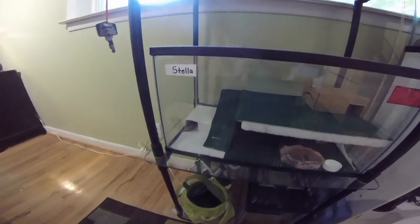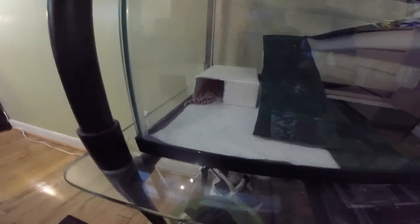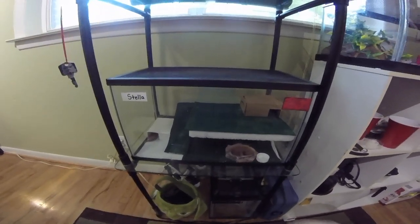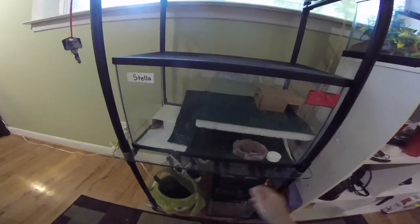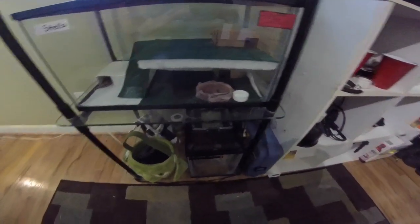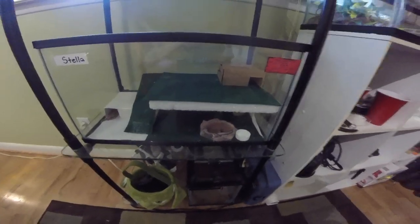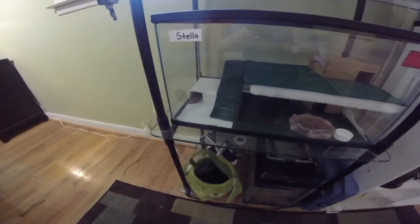My next reptile is another leopard gecko. Her name is Stella. She's in her hide right now. She only has a 10 gallon, so I made another platform here for her to have more space and she uses it. She also has her water and calcium, which gives her about as much space as Lavender does in his tank — maybe a little bit less but not much.